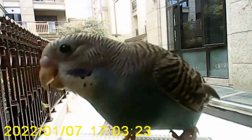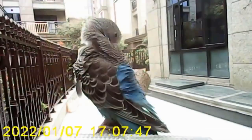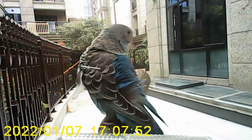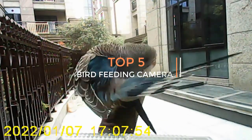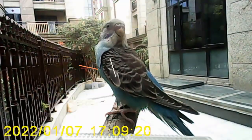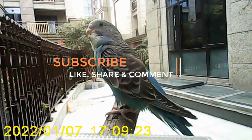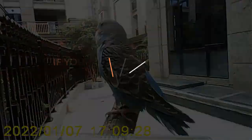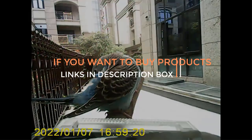Hey everyone, how are you? If you want to buy the latest and best gadgets of this year, you are in the right place. Today we have an interesting video on bird feeding cameras of 2023. If you like the products and want to buy them, go through the link in the description box.